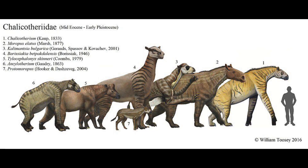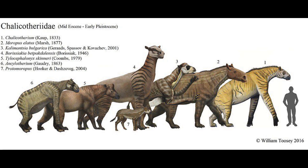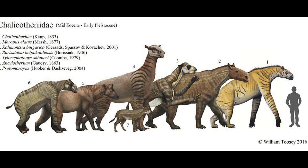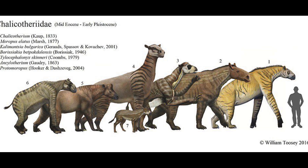Eomeropidae contains only four genera and probably doesn't constitute a genuine family, more likely being a grade of basal chalicotherioids. These animals became extinct at the end of the Eocene, most likely as a result of the cooling and drying climatic trends at the time.